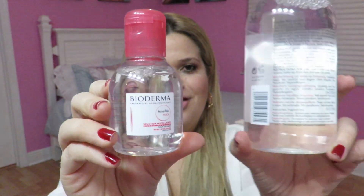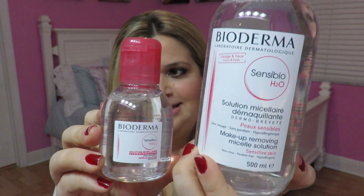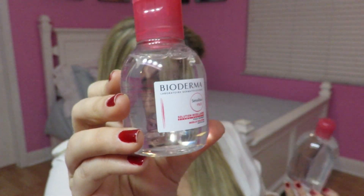Last year I bought two of the big ones, and this year I had to do it again. I also got a miniature size because I thought it was a great idea for travel.